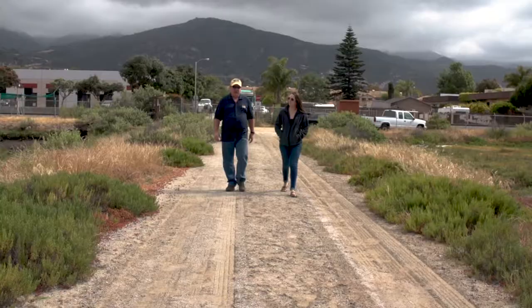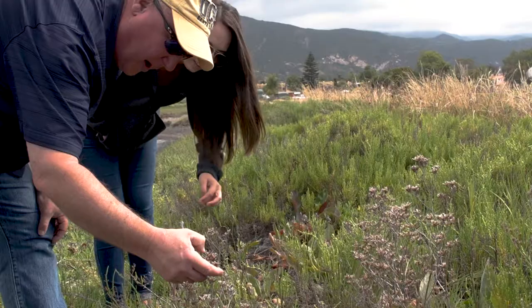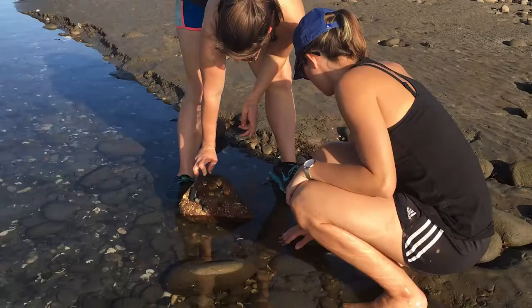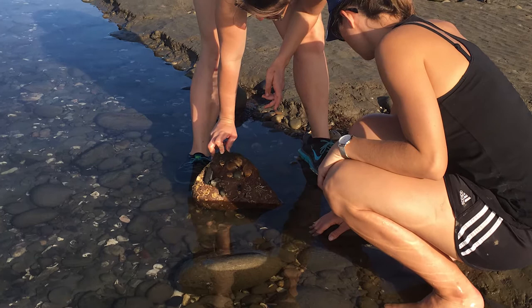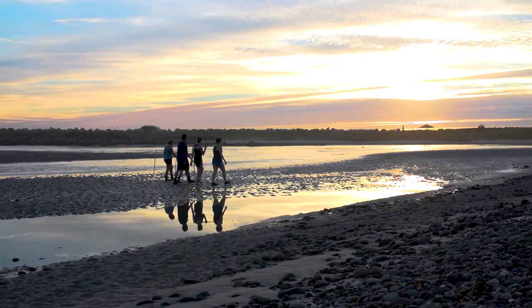The Carpinteria Saltmarsh, as part of the UC Natural Reserve System, is really intended to be used as an outdoor laboratory. The goal of the natural reserve system is to protect natural areas for the purposes of research and teaching. A project that looks at ways to more efficiently design restoration efforts, whether aimed at oysters or anything else, is a perfect type of activity to undergo in an NRS reserve.